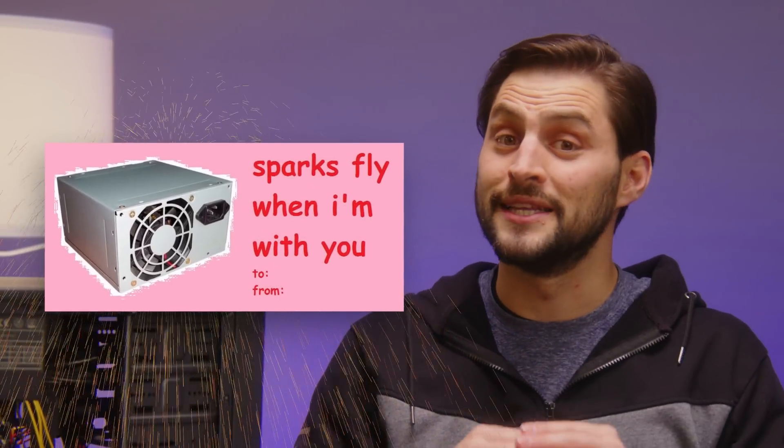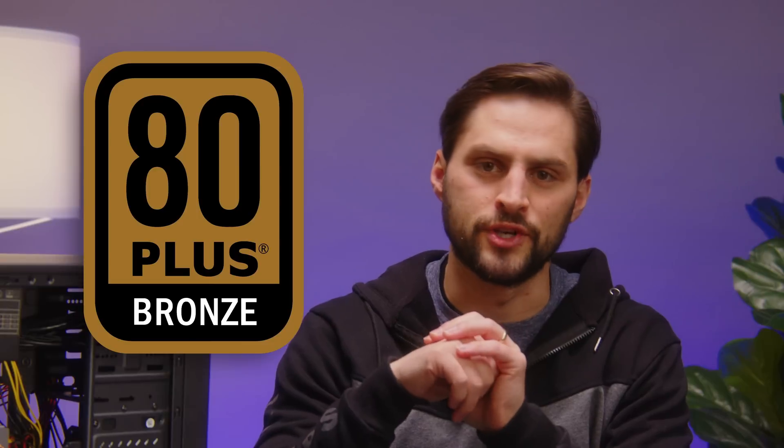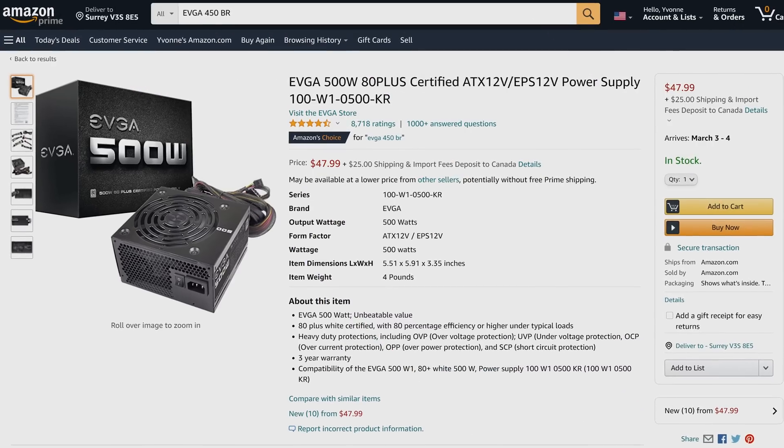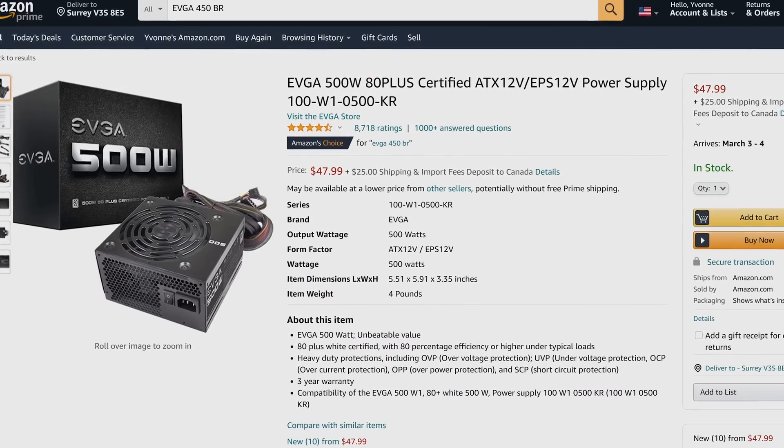Next up, a power supply. You've probably heard horror stories about how cheap no-name power supplies can do lovely things like give off sparks and damage your components. The good news is that you don't have to spend too much more to get something reliable. Look for a power supply with an 80 Plus Bronze certification from a manufacturer you recognize — such a unit will set you back around 45 bucks. Don't worry too much about wattage, as the components we're recommending won't come close to pushing your PSU to max capacity.